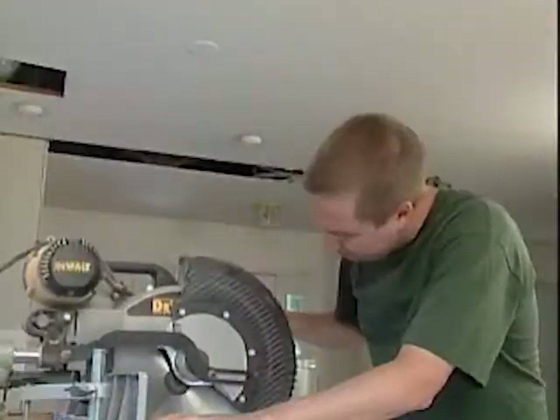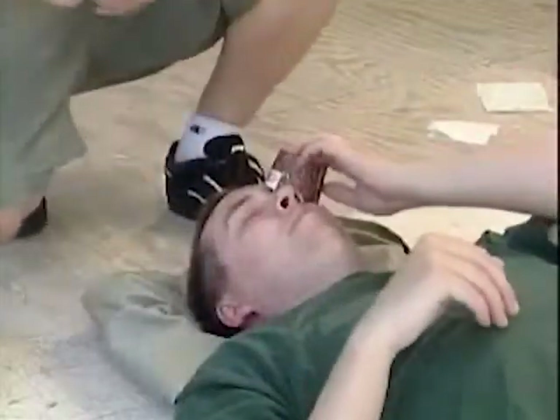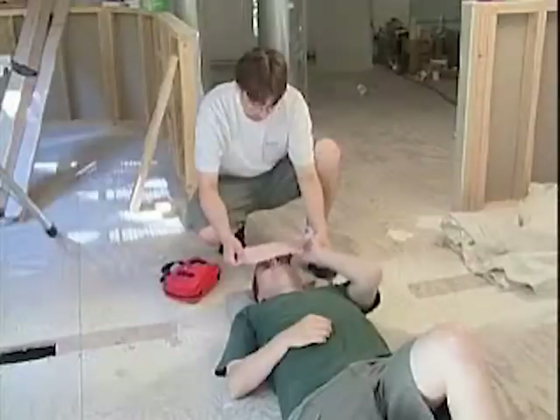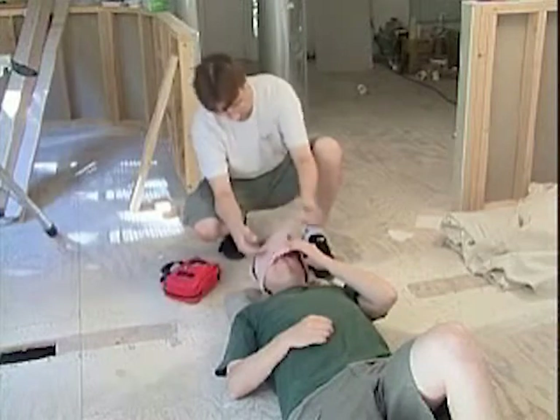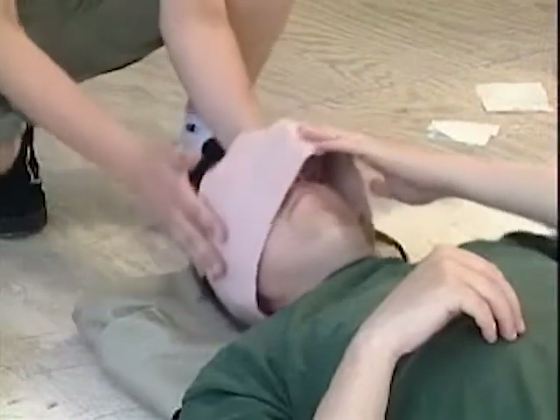An object that has embedded itself within the eye needs to be treated differently. Just touching it could dig it in deeper. Instead, calm the victim and gently place a paper cup over the injured eye. Wrap a bandage over both eyes — this will increase the likelihood of keeping the injured eye still. Remember, both eyes move as a team whenever you look at something. Then try to relax the victim until medical help arrives.